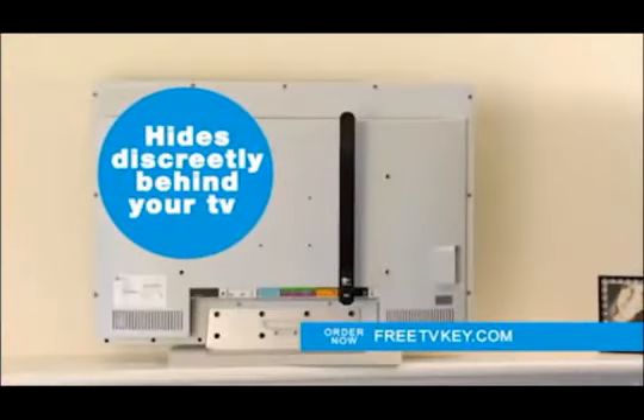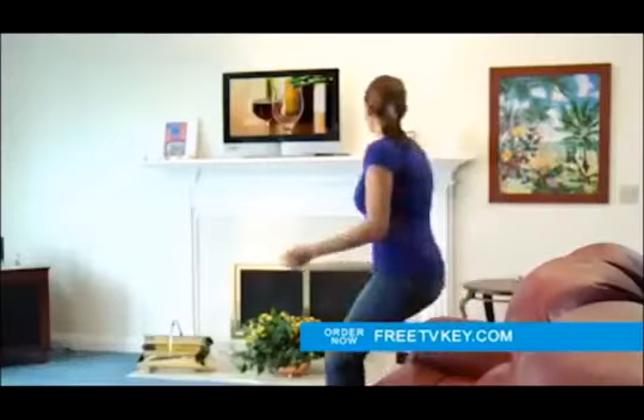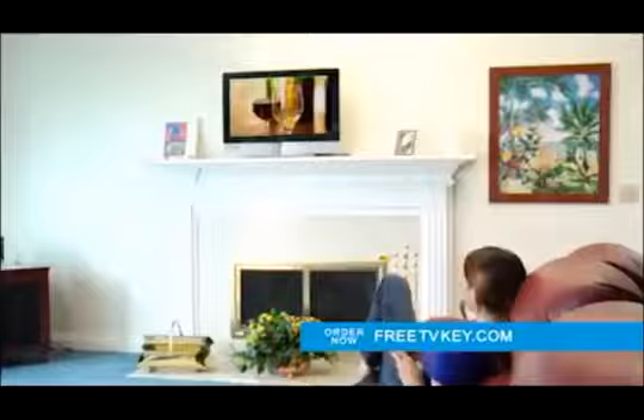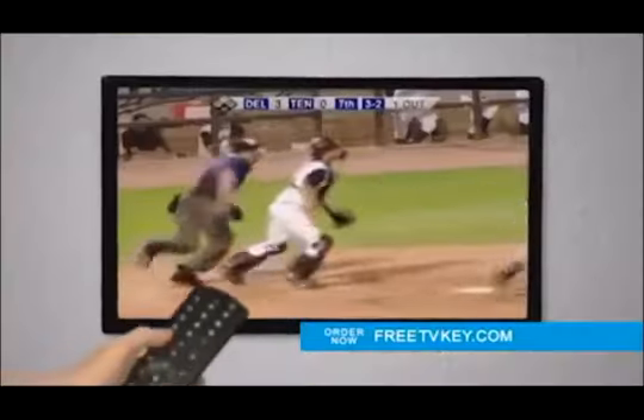The free TV key hides behind your TV and is easy — just plug it into your TV's cable input. No wires, no unsightly antennas. Your television will instantly receive top-rated network shows, local news and weather, sporting events and more.